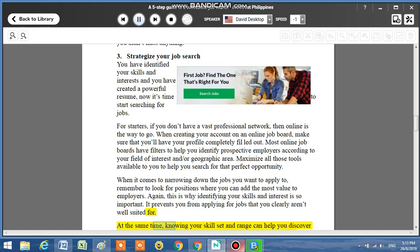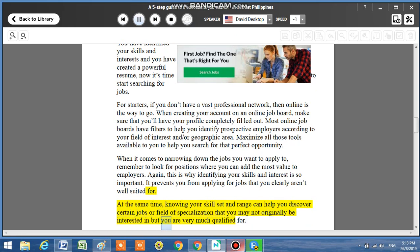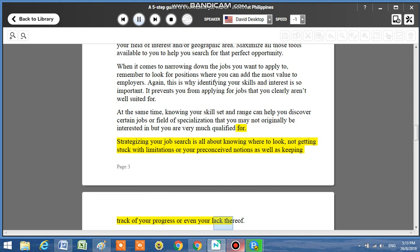At the same time, knowing your skill set and range can help you discover certain jobs or fields of specialization that you may not originally be interested in but are very much qualified for. Strategizing your job search is all about knowing where to look, not getting stuck with limitations or your preconceived notions, as well as keeping track of your progress or even your lack thereof.